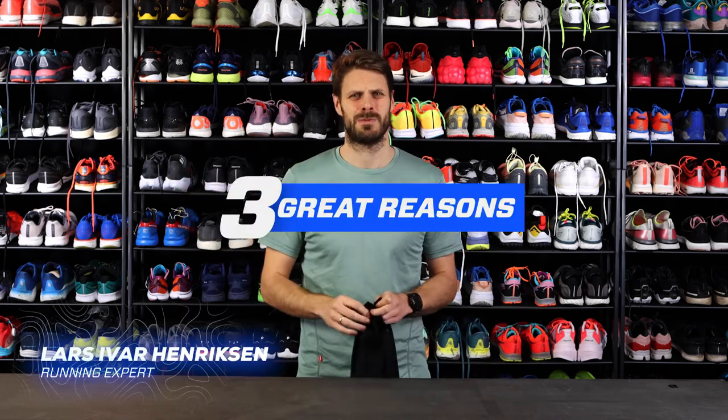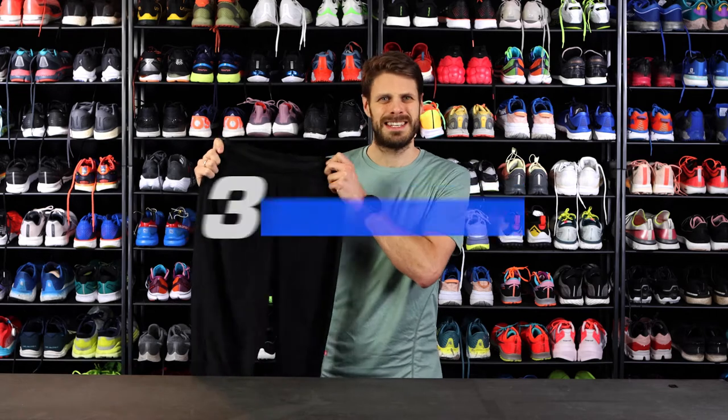Hey, I'm Lars from Running Expert and in this video I'll be showing you three great reasons why you should try the Lippity Pants. They're actually really good. But first, remember to subscribe to our YouTube channel.